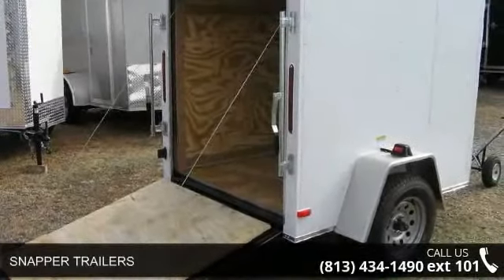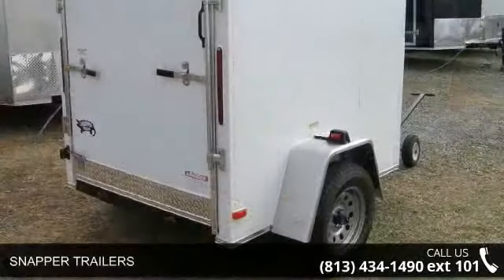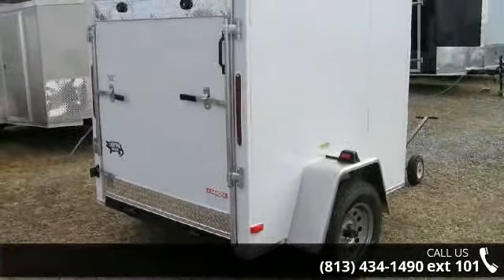Check out the Snapper Trailers. If you are looking for a quality trailer, consider this one. This unit is priced just right and comes equipped with many desirable features.